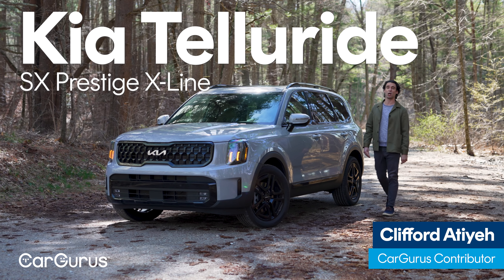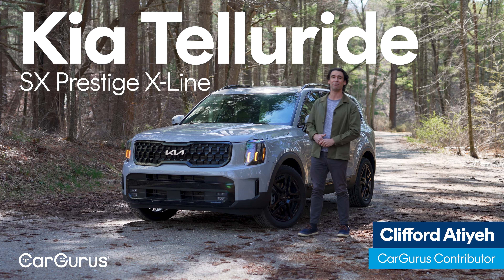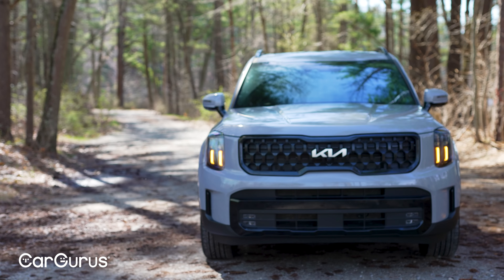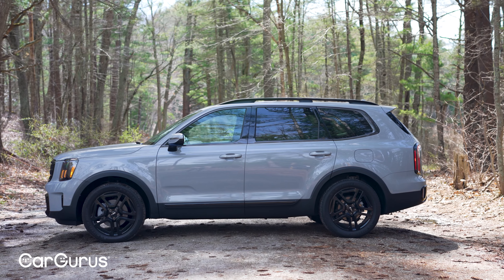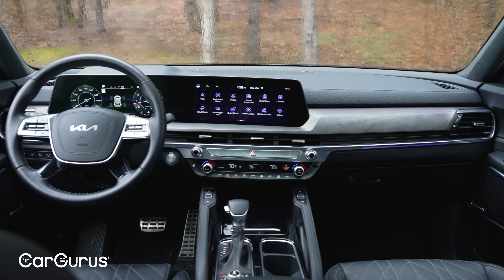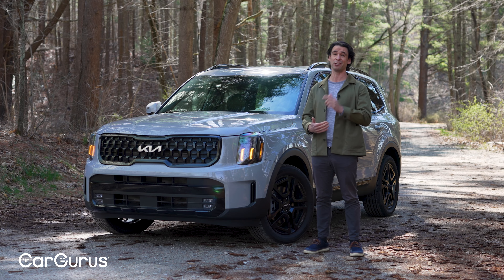The Kia Telluride ranks among our top SUVs that we test at CarGurus because year in and year out it continues to look great and it feels and drives like a cut above, even in the luxury class. But now there's more competition among mid-sized three-row SUVs, so after five model years without any major changes, how good is it?